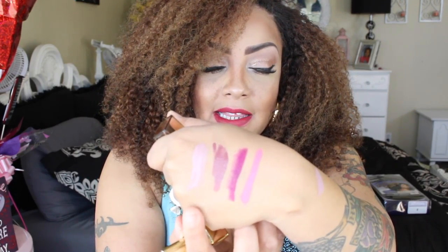A brand I have seen before but never tried is Princessa, and this is their matte lipstick in the color light rose. This is a very vibrant, bright color. I like it a lot because it's a matte color.